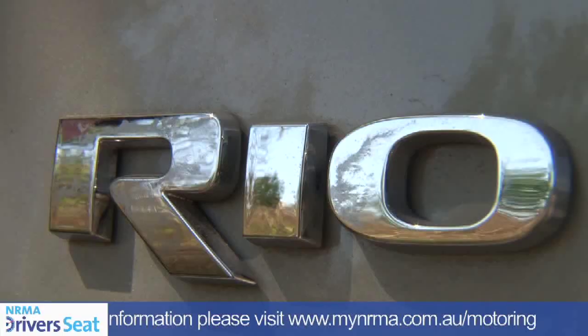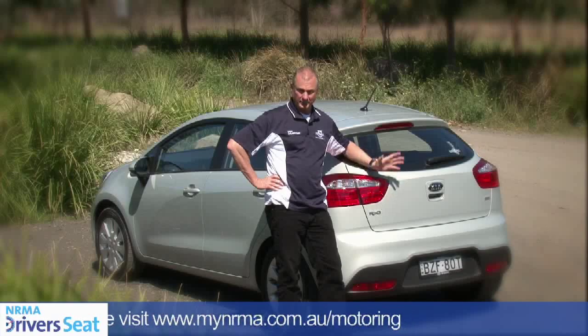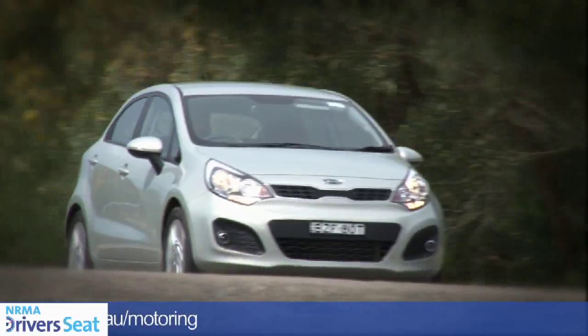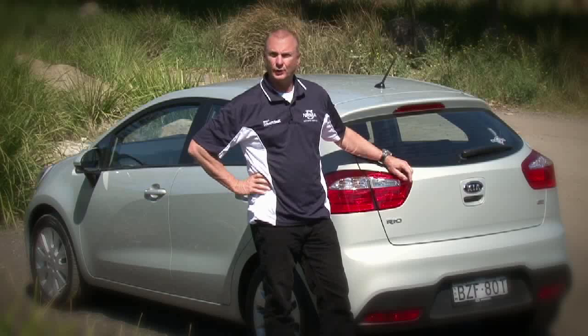So that's our look at the new Kia Rio. It's going into a very competitive market segment, but with its new Euro looks, fresh engines, improved quality, and keen pricing, this new Rio is definitely worth a test drive. NRMA Driver's Seat rating: 4 stars.